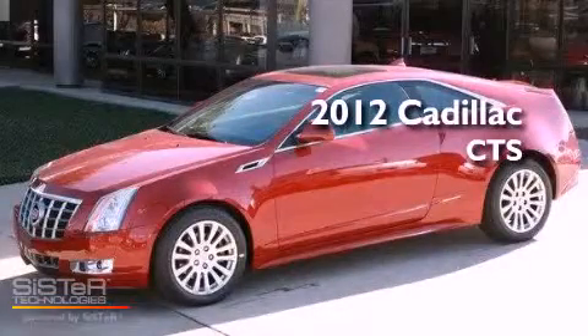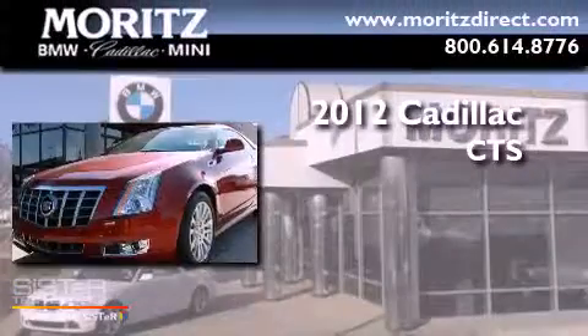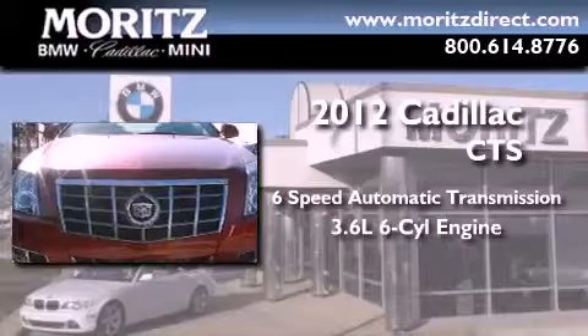This is a brand new 2012 Cadillac CTS. This car has a six-speed automatic transmission and a 3.6-liter V6.